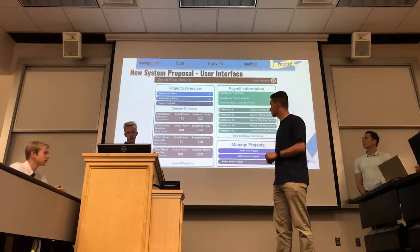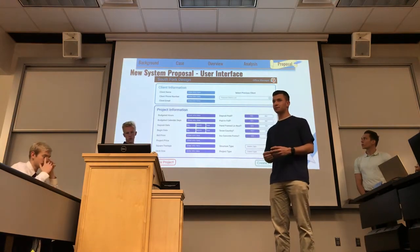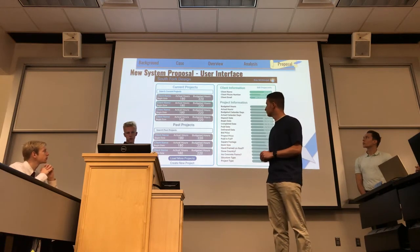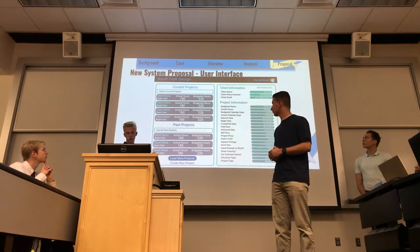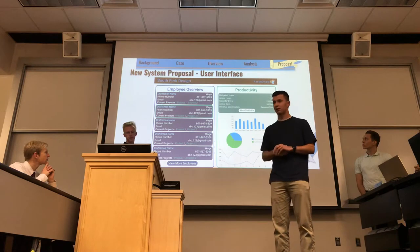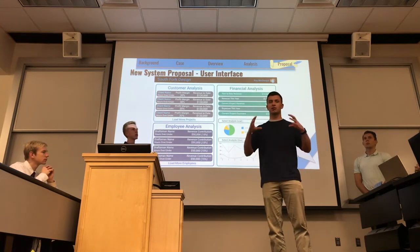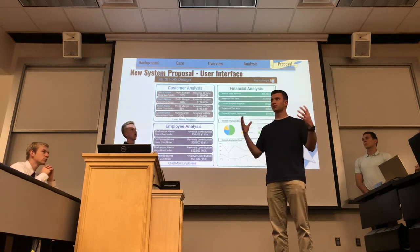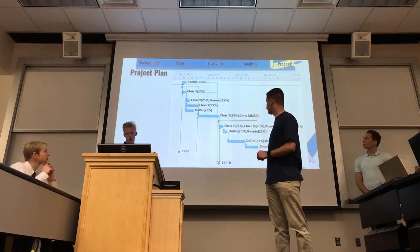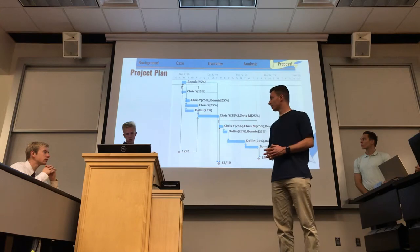There's also an expanded employee view where Ray can track his employees' productivity and see more information. Plus financial analysis views to help him understand all the data. We think the UI designs will be super helpful for Ray to actually visualize the changes. Finally, we have a project plan showing how long implementation might take — we think it can be done relatively quickly and is very feasible.